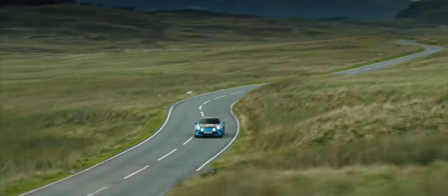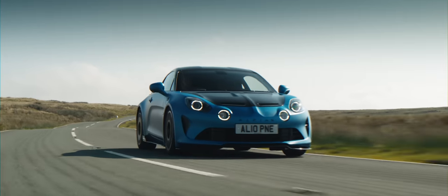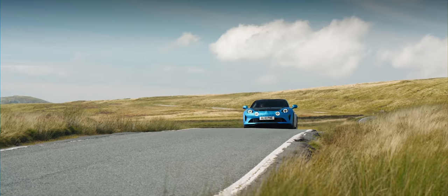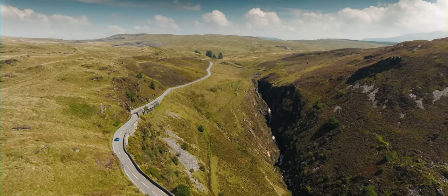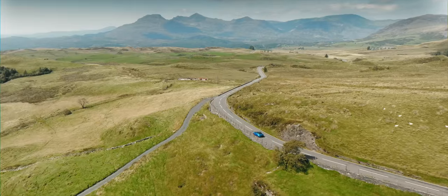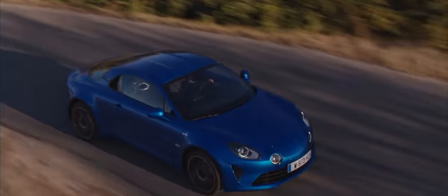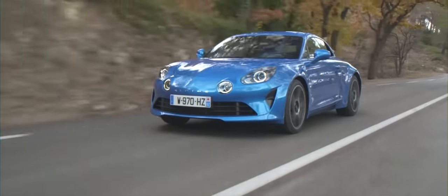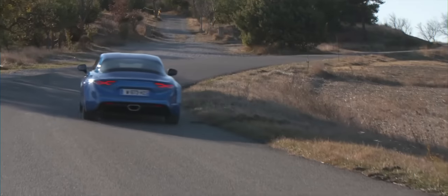This is the Alpine A110R, but what does that R mean? The A110 has been one of my favourite cars ever since it arrived in 2017. Its focus on lightweight and a more relaxed ride quality have felt like a breath of fresh air in the sports car scene.